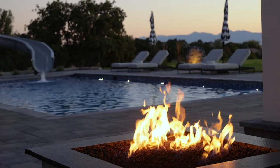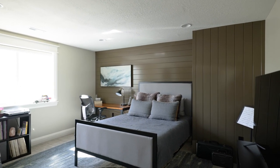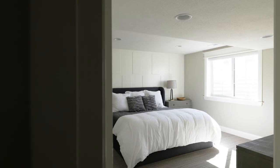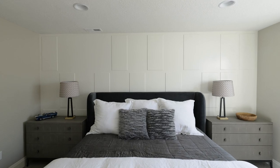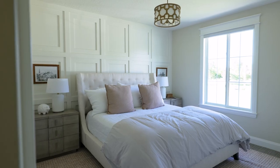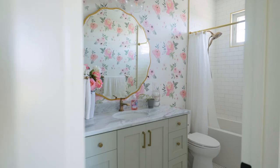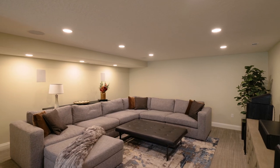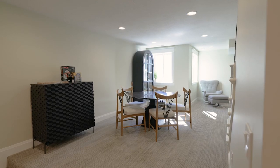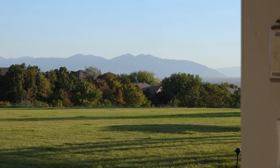Early on, when we met with Haven Hill Homes, the agreement we came to was that remodels are tricky and you can't just have a fixed number and go with it. They guided us and helped us understand the process on a remodel. The weekly meetings kept the process rolling, and it feels really natural to work with a company like Haven Hill that is open to our crazy ideas.